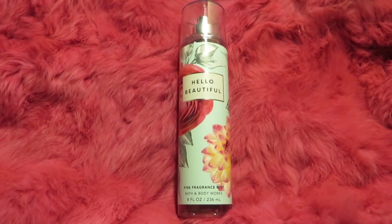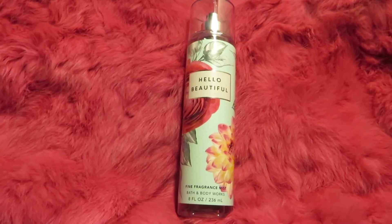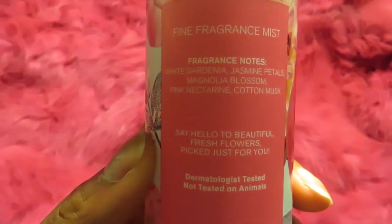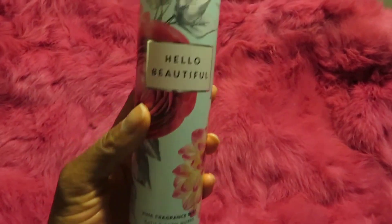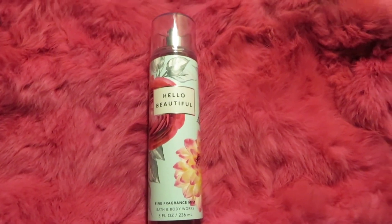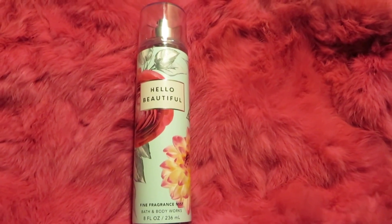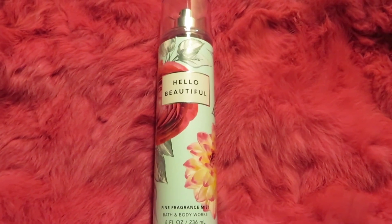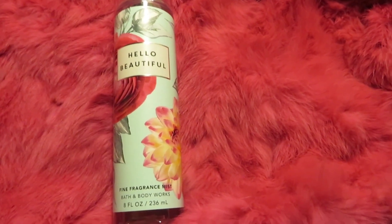I'm going to talk about them in the order I'm ranking them. I got seven mists. So number seven, we have Hello Beautiful — this is in the new packaging, so I haven't smelled it since they changed the packaging. The scent notes are white gardenia, jasmine petals, magnolia blossom, nectarine, and cotton musk. Someone let me know if they changed the scent, because when I first smelled it, it was very sharp — a sharp floral. I went into the store for a fresh fragrance haul for spring, decided to re-smell Hello Beautiful, and I was like 'hello gorgeous!'